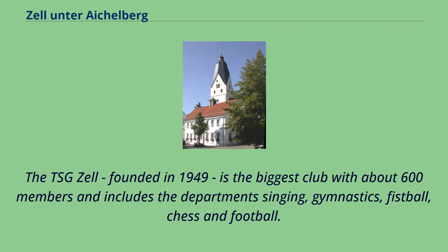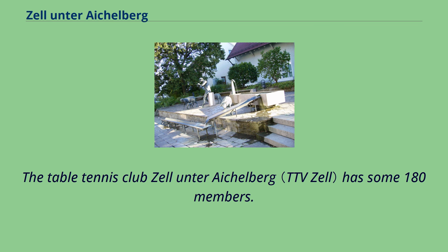The TSG Zell, founded in 1949, is the biggest club with about 600 members and includes the departments of singing, gymnastics, fistball, chess, and football. The table tennis club Zell-Unter-Eichelberg has some 180 members.